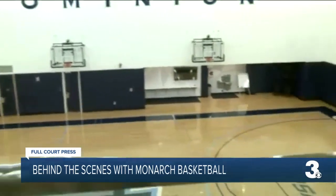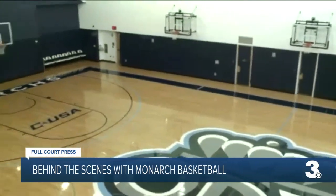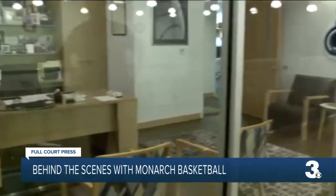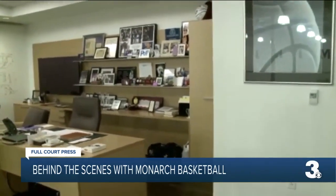As we head down this balcony, which also serves as a hallway to get to our offices, we've got a great view of the practice facility and the court space. And we see head coach Jeff Jones' office — there's enough room and space for our staff to meet in here each day before practice.